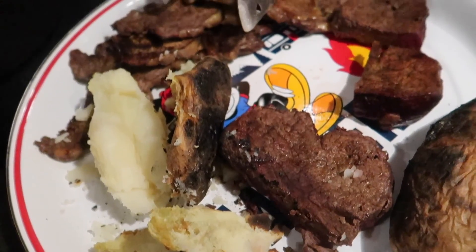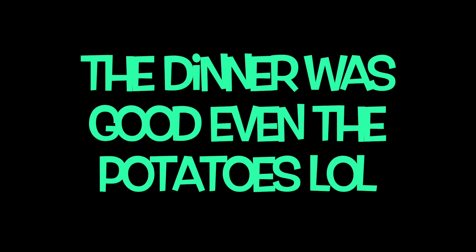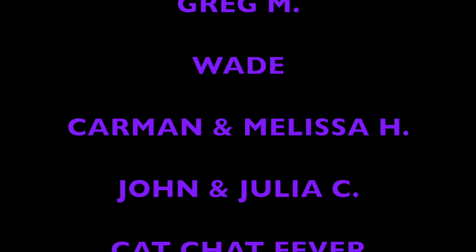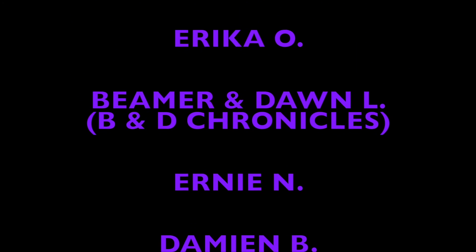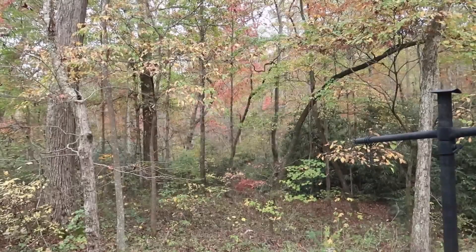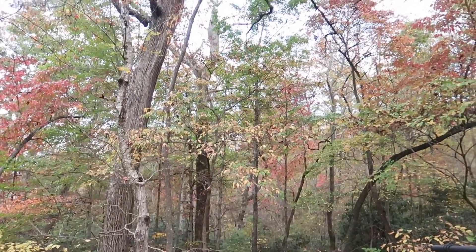So we're going to have this lovely meal. What do you think about those potatoes? I've never seen a potato that done in my life. Alright, let's eat.